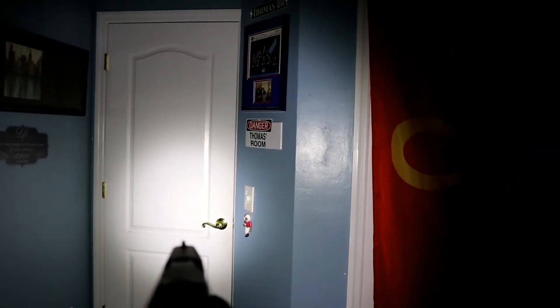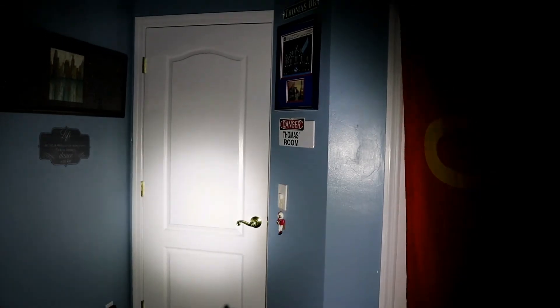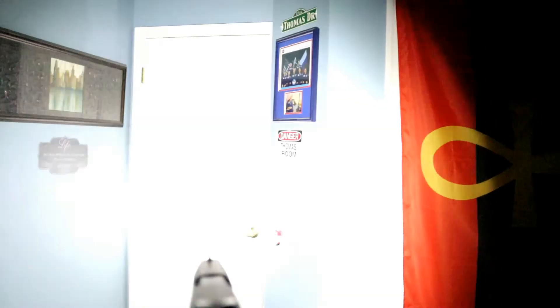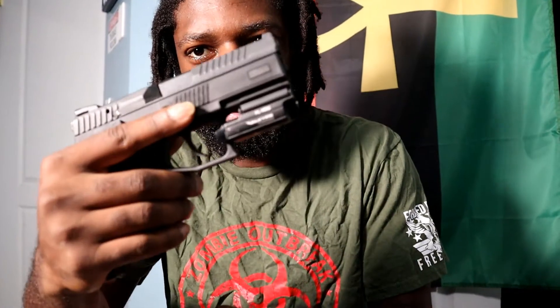You've got constant on and then momentary, where you hold it down and release to turn it off. Those are the two operating modes on the PL mini weapon light.